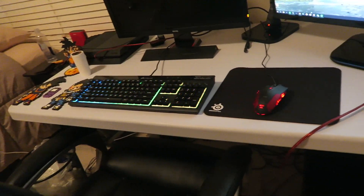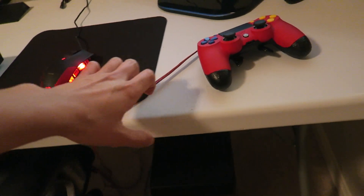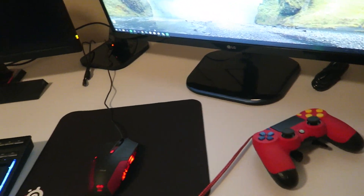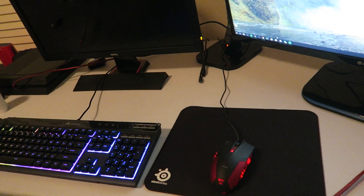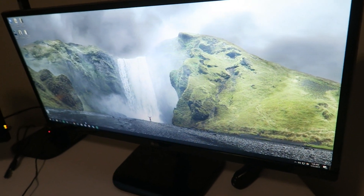All right, and here is the setup. Here is the desk — just a plastic table, nothing crazy, no wood or anything super nice. Just something that gets the job done, holds all my necessities. I don't need anything crazy, I don't need to ball out on a desk. Here's the LG ultrawide monitor.